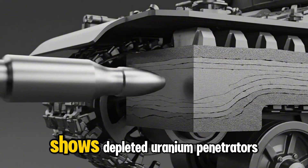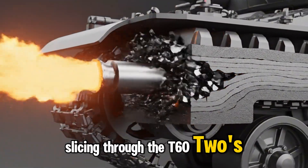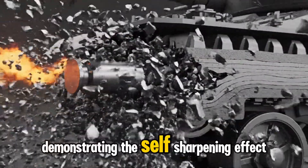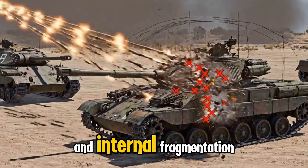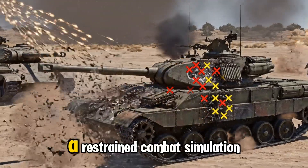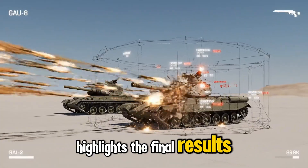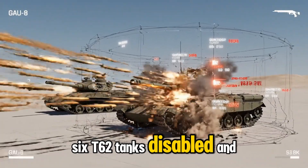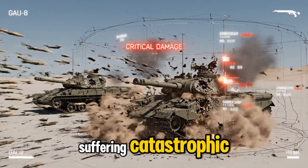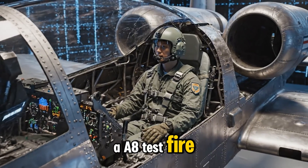A technical visualization shows depleted uranium penetrators slicing through the T-62's side armor, demonstrating the self-sharpening effect and internal fragmentation that make these rounds so devastating. The simulation highlights the final results: six T-62 tanks disabled and three suffering catastrophic internal damage from concentrated GAU-8 test fire.